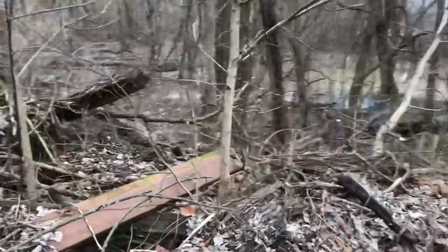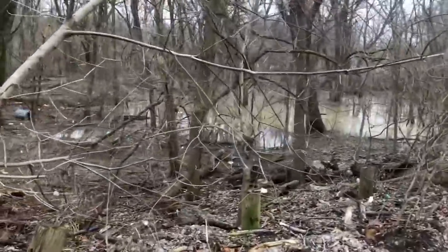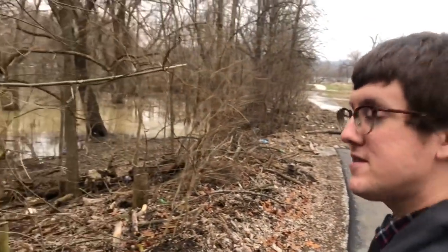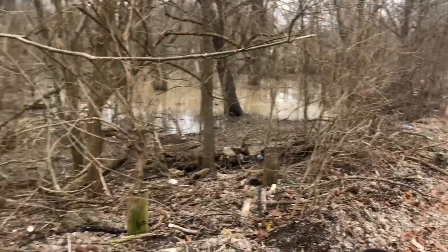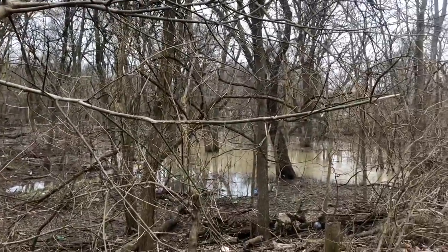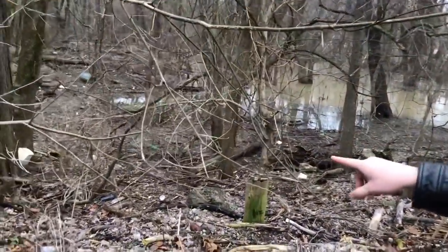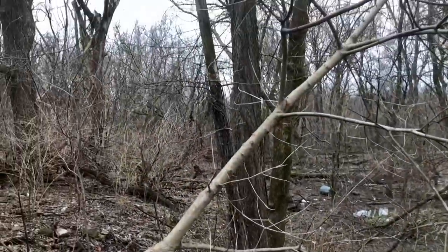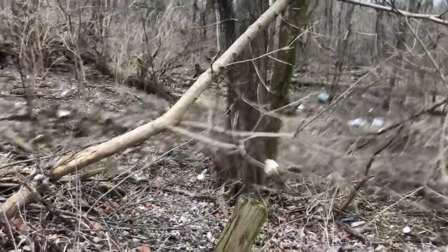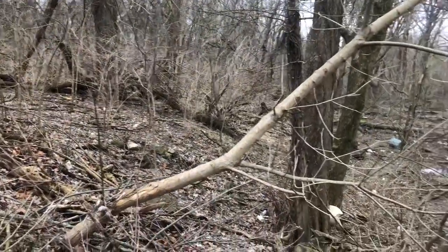We're at the former location of Fountain Ferry Park. There's a beam right there. They left the remnants here so we're going to look at as much as we can because it's flooded. There's actually a footer right there - that was one of the pieces of wood for the lift because the lift and turnaround would have been right here.